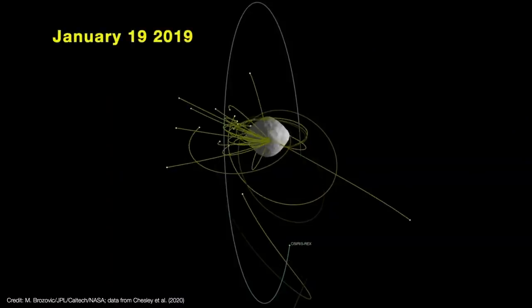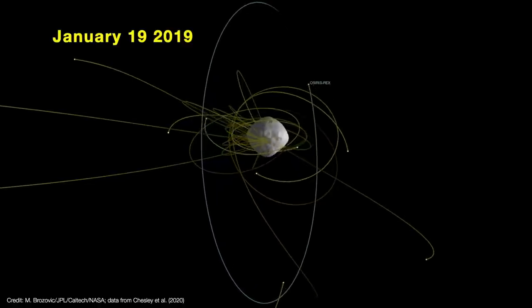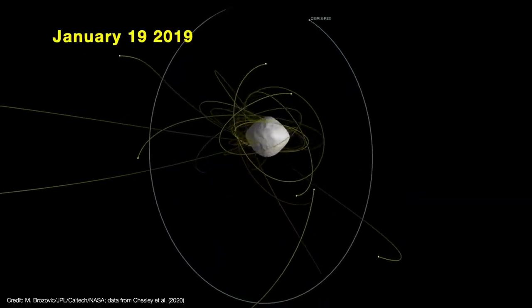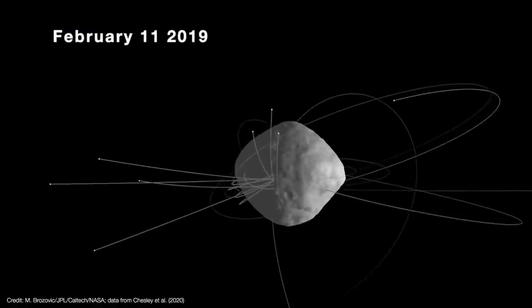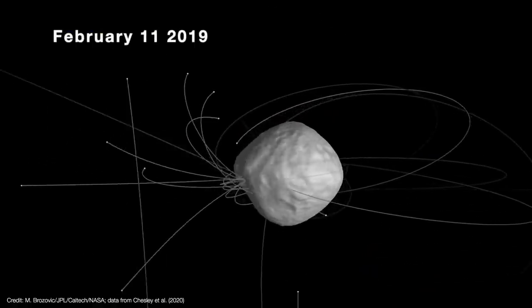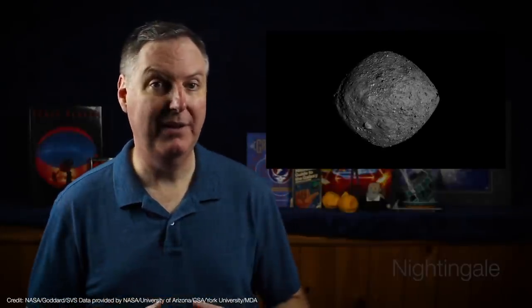The fact that Bennu was an active asteroid turned out to be a good thing. Some of the ejected particles settled into a slow, lazy orbit around the asteroid. By tracking the precise motions of those particles, the team could map out Bennu's gravitational field to a much higher level of precision than they thought would be possible. That turned out to be critical for navigating to a much smaller sample area than planned.